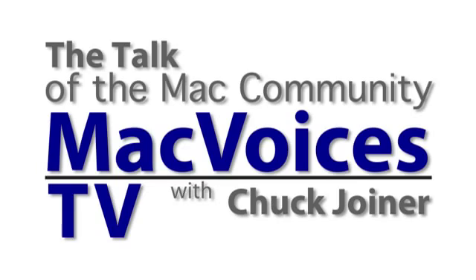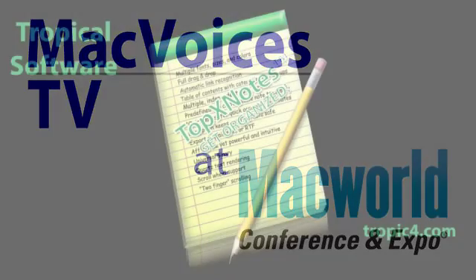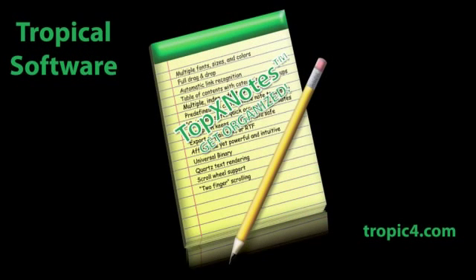This is MacVoices TV. MacVoices TV is brought to you by Tropical Software, the makers of Top 10 Notes. Check it out at Tropic4.com. Welcome back to MacVoices TV.